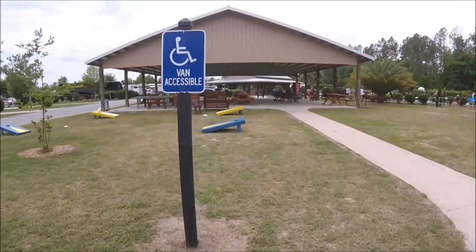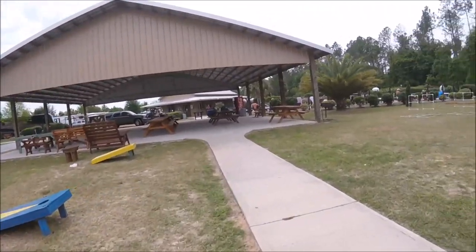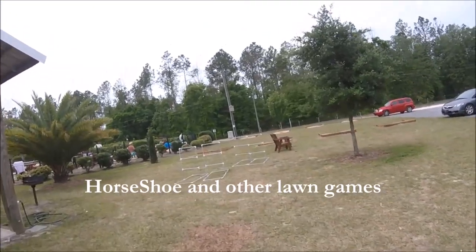They have some cornhole games. I need to find the bags — or a shoe.